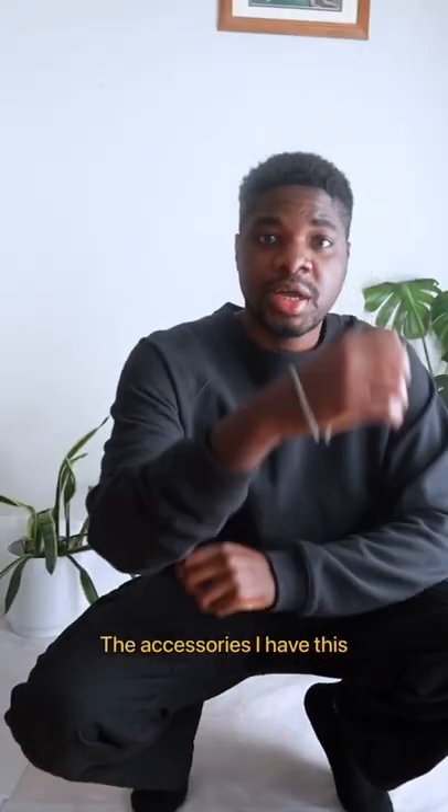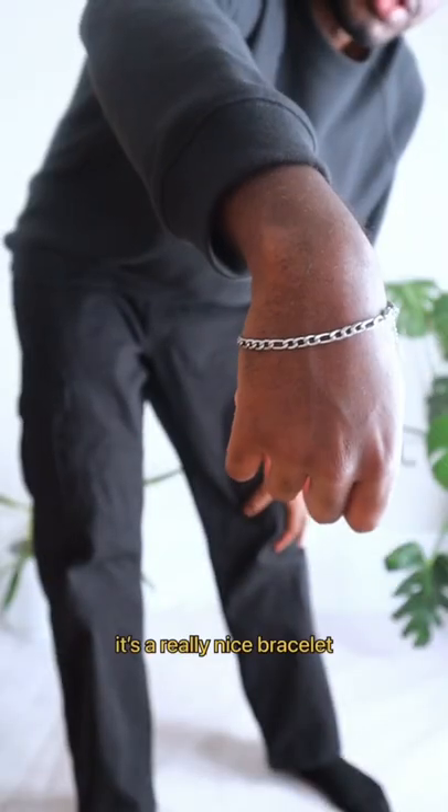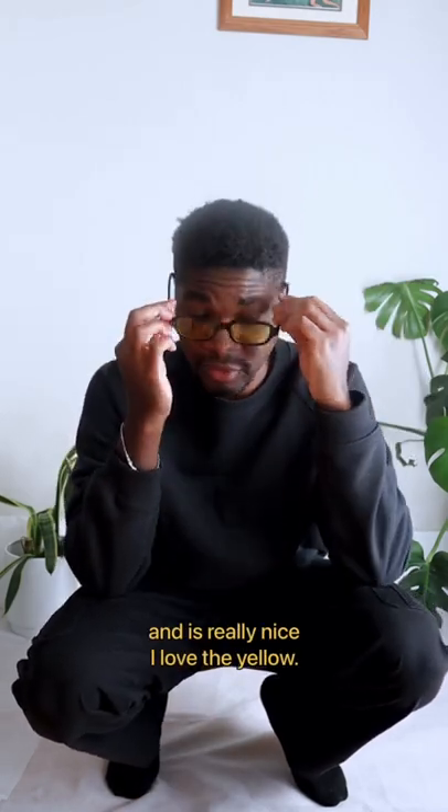For the accessories, I have this stainless steel bracelet from this brand called Slide — it's a really nice bracelet. I have the sunglasses from this brand called Moontalk, the Dubai one. It's really nice. I love the yellow.